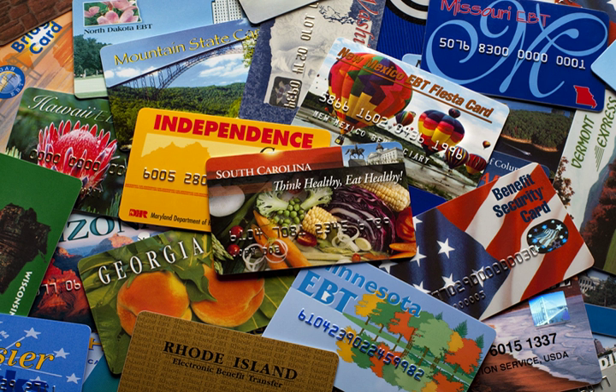Once they are approved for benefits, an account is established in the recipient's name, and their SNAP benefits are deposited electronically in this account each month. A plastic debit card, similar to a bank card, is issued and a personal identification number is assigned or chosen by the recipient to control access to their account.